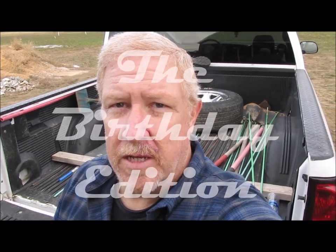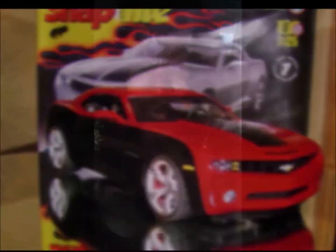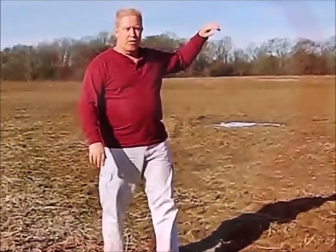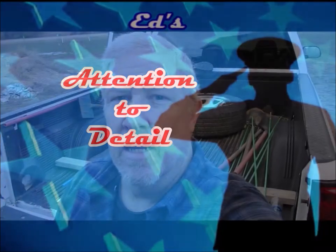Hey everybody, welcome back to another edition of Edge Attention to Detail. Today, I think I'm going to solve a little bit of a mystery for some of you. I know that y'all saw the shorts recently, and you know that we got a building. So let's take a real quick look, walk around, and I'll show you what we got.